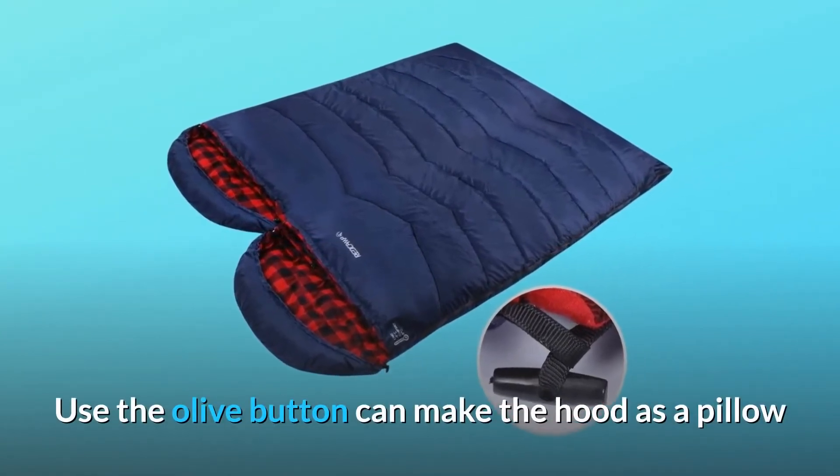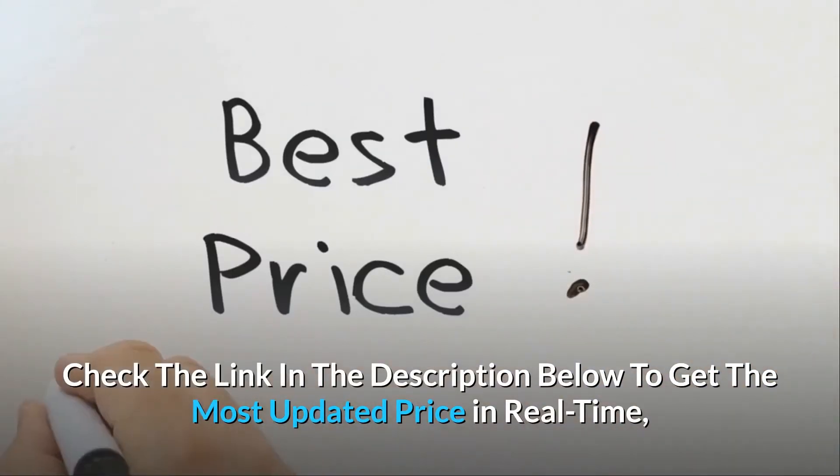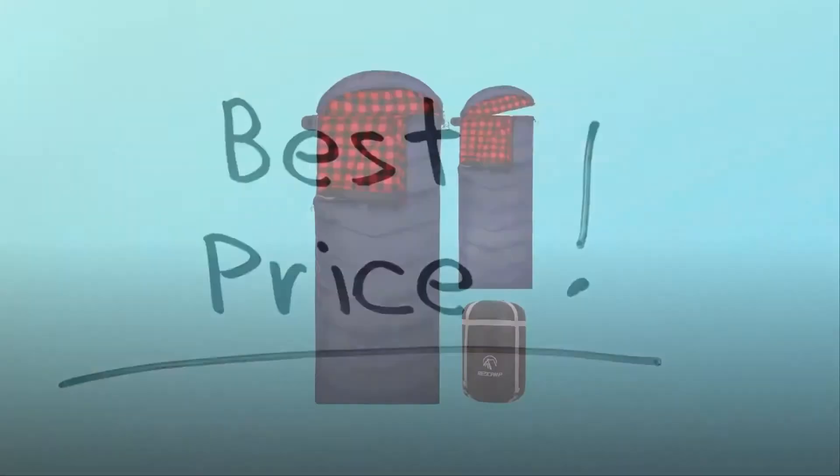Using the olive button, you can make the hood into a pillow. Check the link in the description below to get the most updated price in real time — you never know when these things might go on sale.